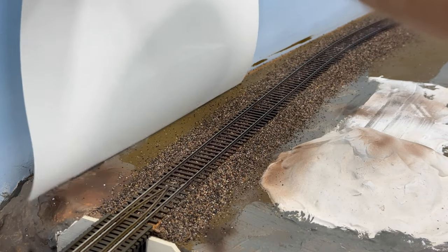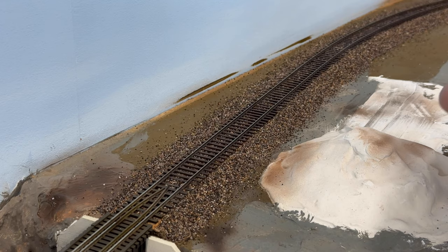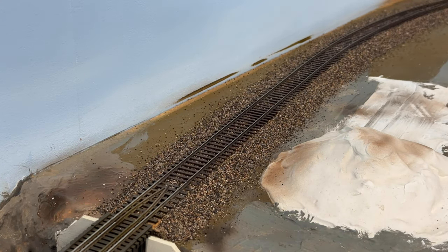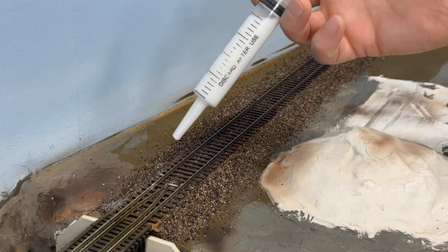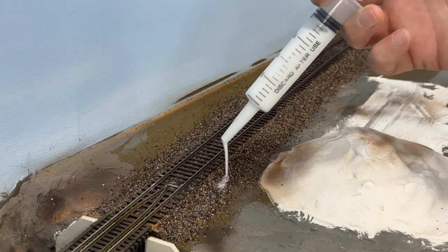I'm using a piece of cardstock behind there so the alcohol doesn't get all over the backdrop. Once that alcohol is down there, I'm just going to use some Woodland Scenics cement and a medicine dropper and really douse this.